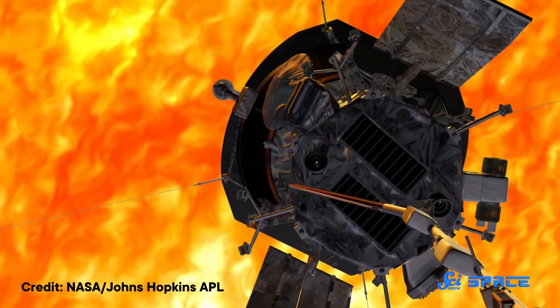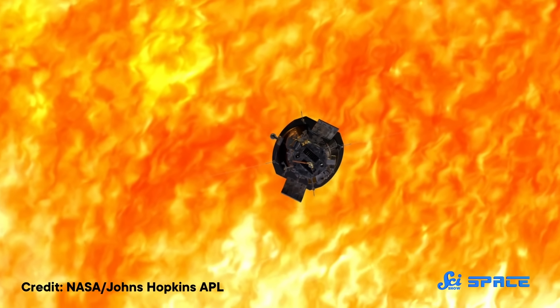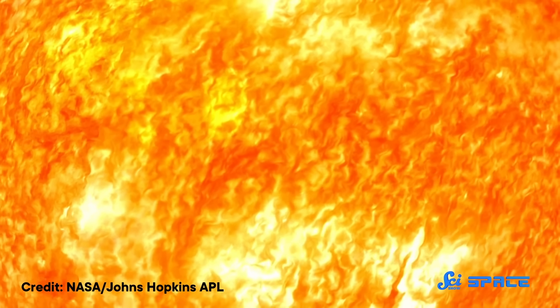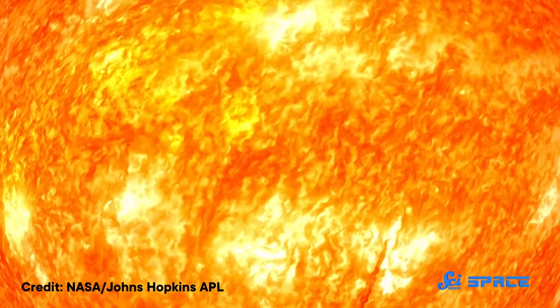So the craft went full steam ahead on its mission, getting closer to the Sun than anything we've ever sent to space before. And on April 28, 2021, the Parker Solar Probe finally touched the Sun.